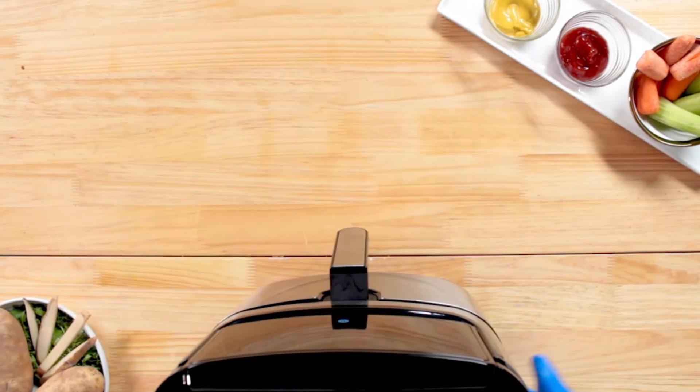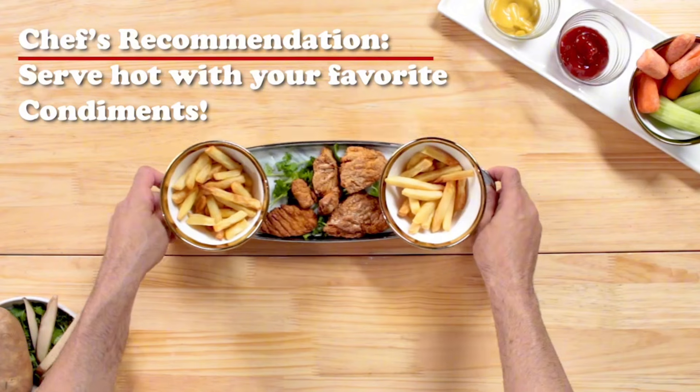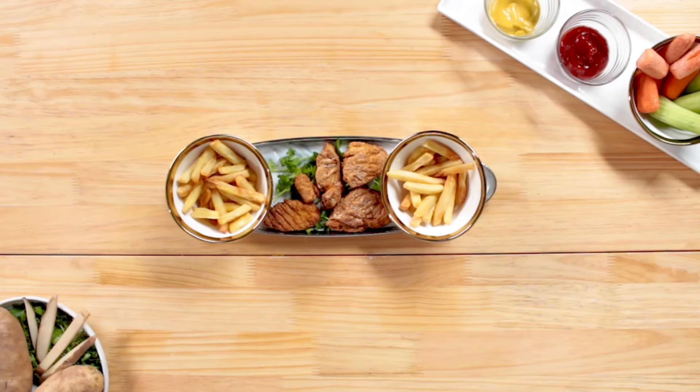That's all for today's video. Hope you got some helpful insights. If you like the video, click the like button and don't forget to subscribe. See you in the next video.